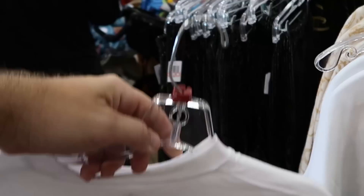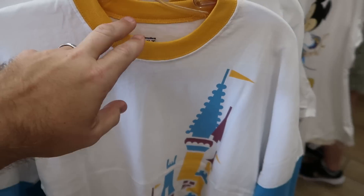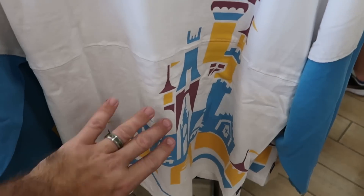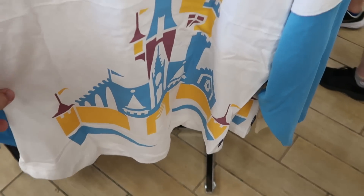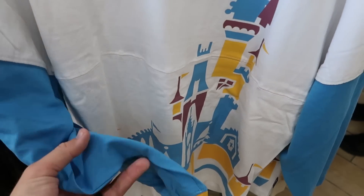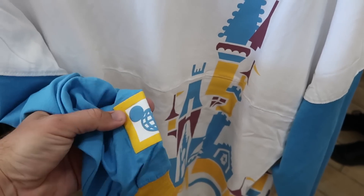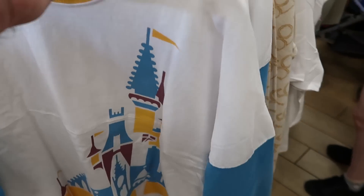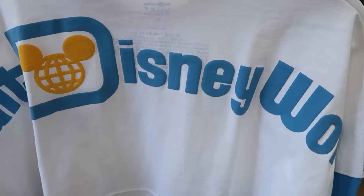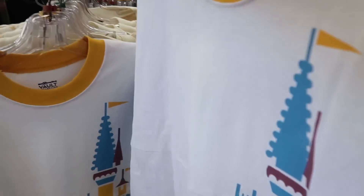Right behind there, they have one from the 50th Vault Collection — you have a huge graphic there of Cinderella Castle. I like the yellow neckline, blue sleeves, and even more yellow at the bottom. It even comes with a little Disney patch. Check out the backside with the oversized Walt Disney World writing. This one here is only $30.